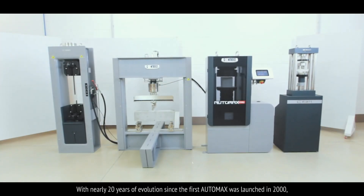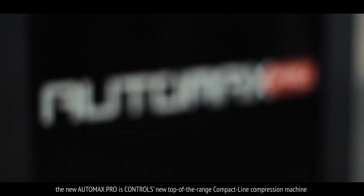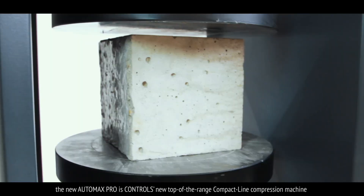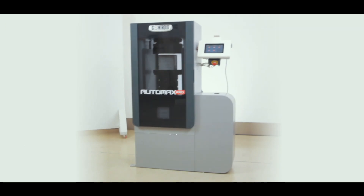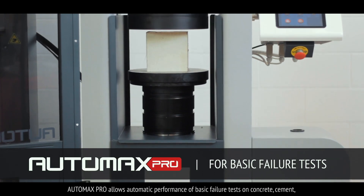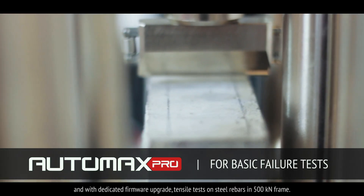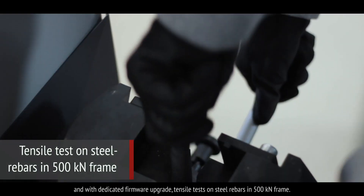With nearly 20 years of evolution since the first Automax was launched in 2000, the new Automax Pro is Controls' new top-of-the-range compact line compression machine for automatic standard failure tests. Automax Pro allows automatic performance of basic failure tests on concrete, cement and, with dedicated firmware upgrade, tensile tests on steel rebars in a 500 kilonewton frame.